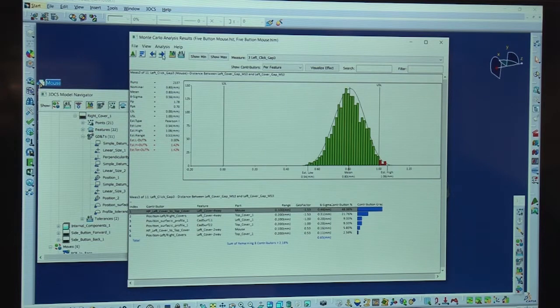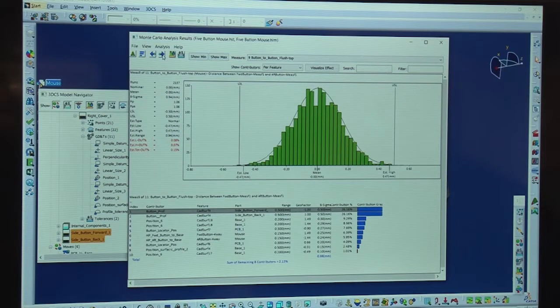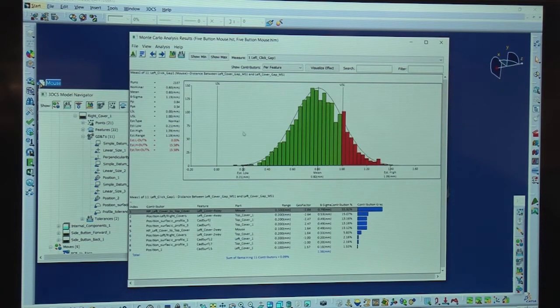pointing out where your risk areas are, what your percent chance of failure is, and where that failure comes from,